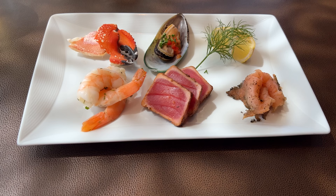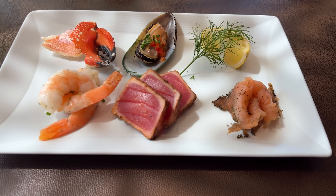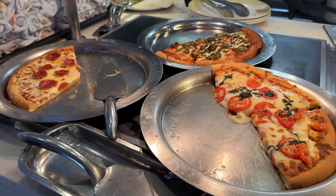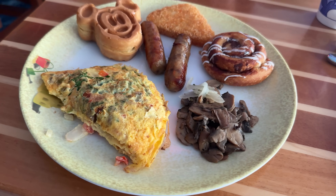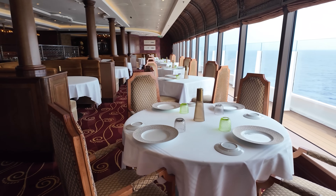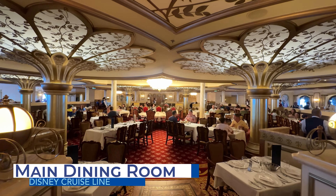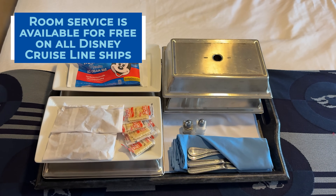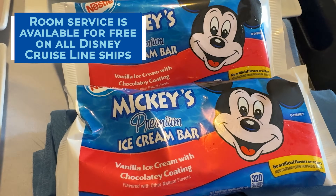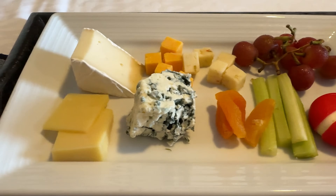Many popular cruise lines are adding more and more specialty dining restaurants that are an upcharge, and we've seen a decline in the quality of complimentary dining on many cruise lines. Disney Cruise Line has bucked these trends and stayed true to its roots. Apart from the two adults-only dining restaurants, all main dining room options are part of your cruise fare. This even includes room service — free room service available on Disney Cruise Line 24/7, which is a huge perk that incurs a fee on many other cruise lines nowadays.